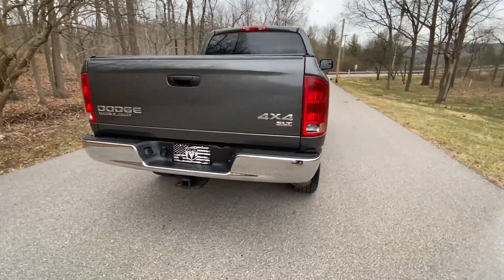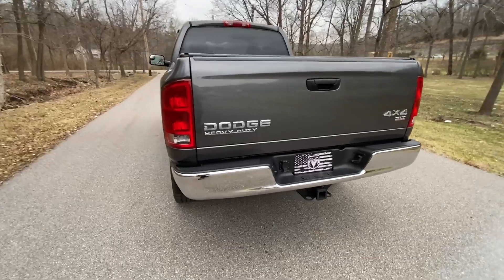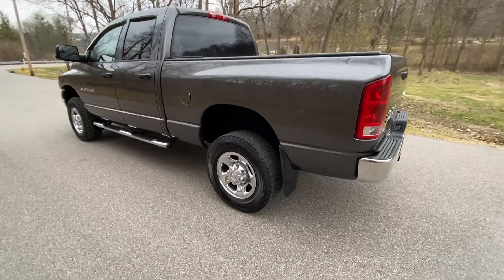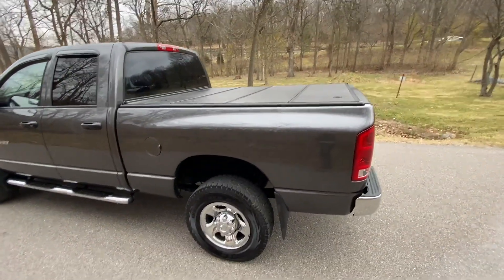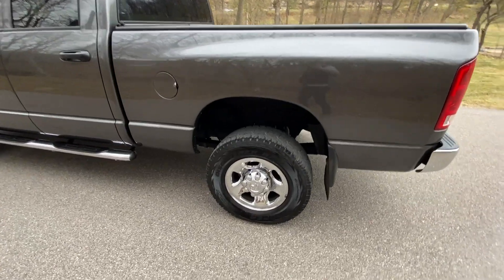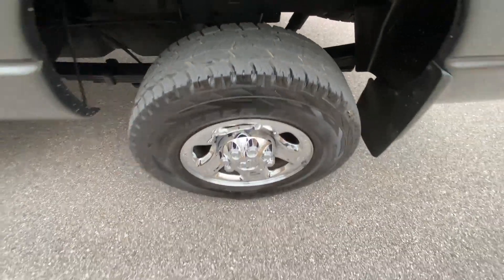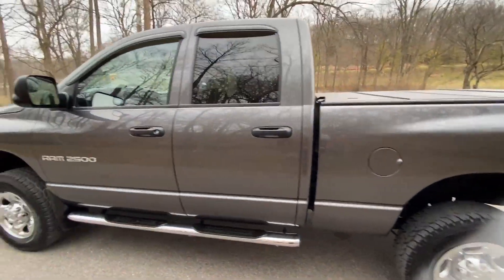See the paint shines like a mirror. No clear coat peeling. It also has a soft top bed cover. Cooper Discoverer all-terrain tires, going to have pretty much most of their tread on there still — practically a new tire.